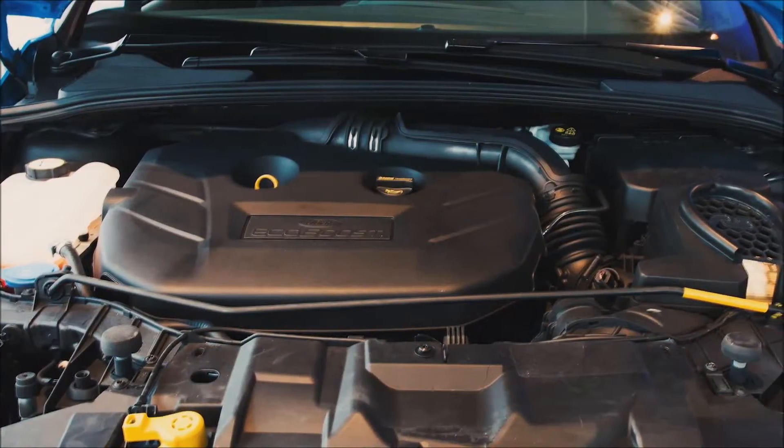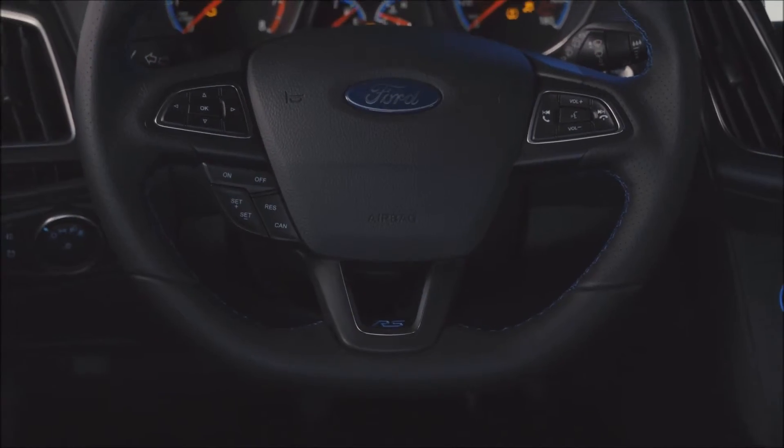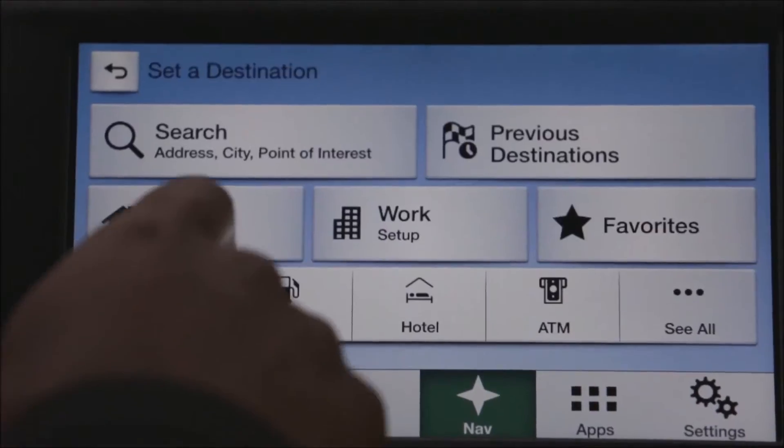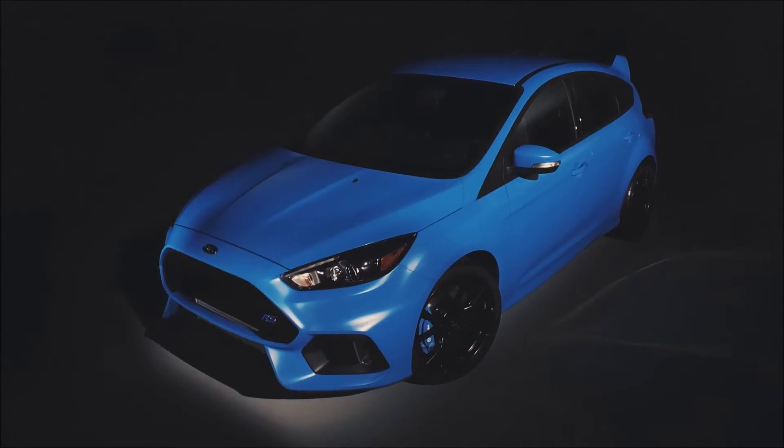Under the hood, a 2.3 liter EcoBoost engine with 350 horses. Inside, premium Sony audio, dual temperature control, and SYNC 3. Test drive the all-new 2016 Focus RS at your local Ford dealer.